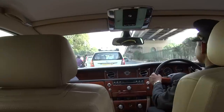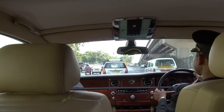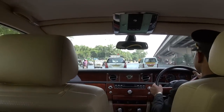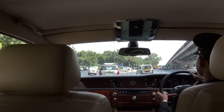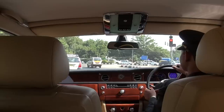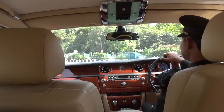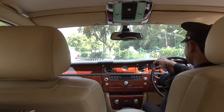Rolls-Royce has only three dealerships in India: one in Delhi, one in Mumbai, and one in Hyderabad. They're opening one in Chandigarh and Ahmedabad. So there you have it — there are five Rolls-Royces in Delhi, the capital of India, and I'm in one of them.